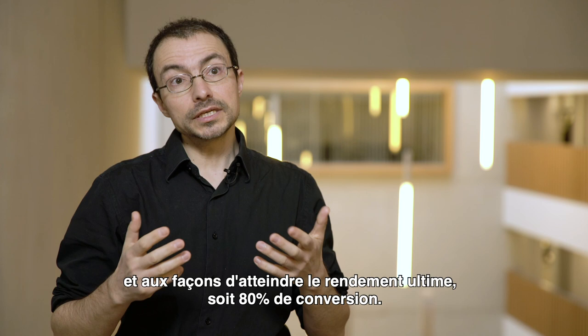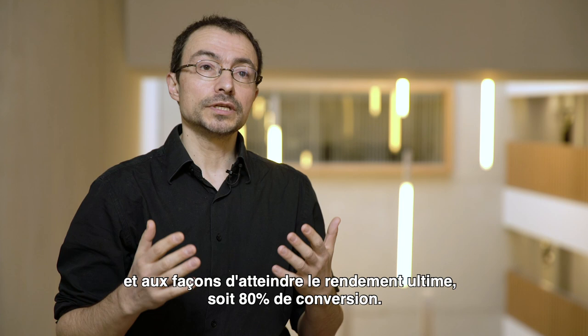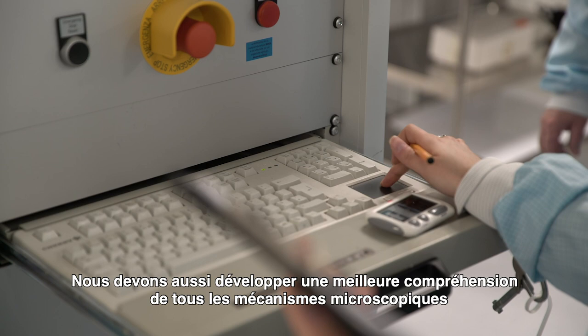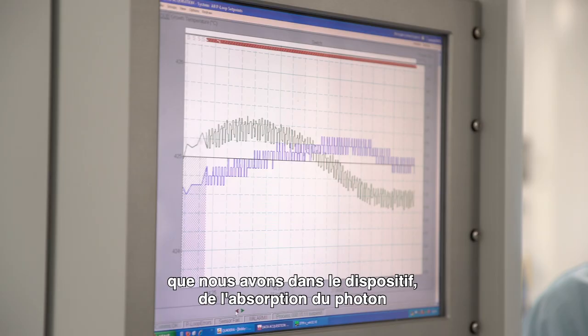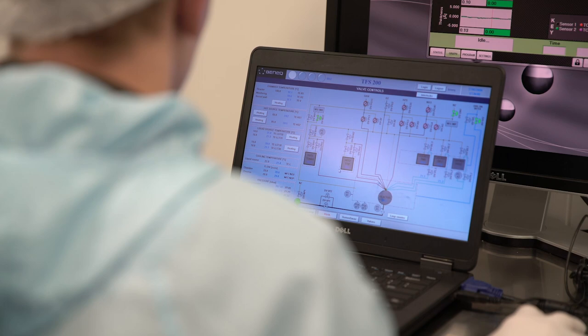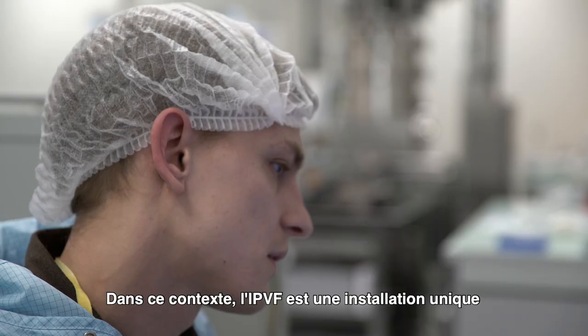The last program really gets into the fundamentals of photovoltaics and explores how we can reach the ultimate efficiency — say, 80% conversion efficiency. To get there, we need to develop new concepts and new characterization techniques. We also need to develop a better understanding of all the microscopic mechanisms in the device, from the absorption of photons through the entire cascade of energies, all the way until the moment where we can extract the charges.